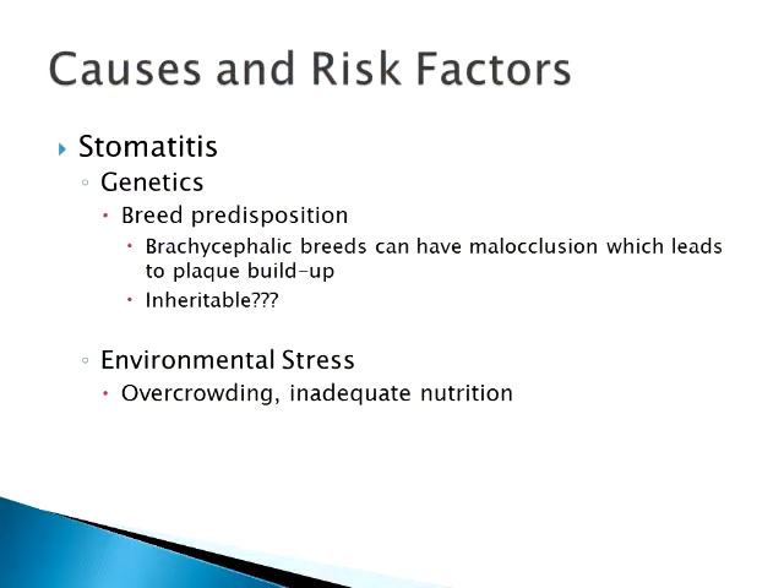I would say if you had a female and a male that have really severe dental disease, I would not put them together as a mating because most likely your kittens are going to have pretty bad dental disease as well, or at least stomatitis. But they've not actually come out and said there's an absolute inheritable component to the actual stomatitis. So it's kind of up in the air.